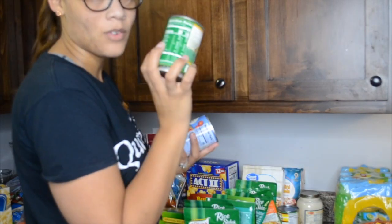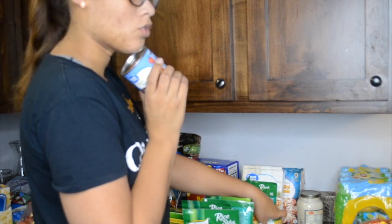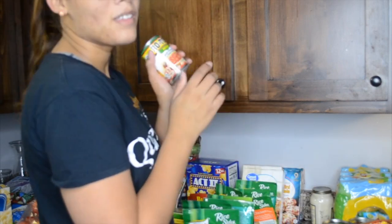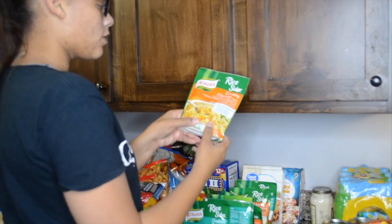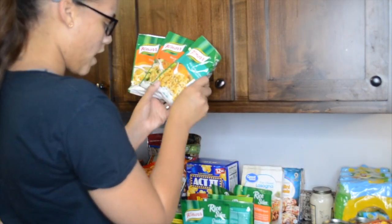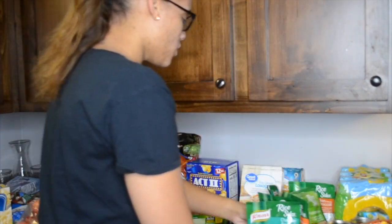The canned green beans have a lot of sodium but they'll do. I also got some diced tomatoes because I want to make a vegetable taco soup, some fire roasted diced tomatoes, and some Alfredo sauce for quick Alfredo. I also got some Rotel — I have another can somewhere. These little rice sides are a dollar each and I got a couple of different flavors: creamy chicken, chicken and broccoli cheddar, broccoli, and mushroom — two of each.